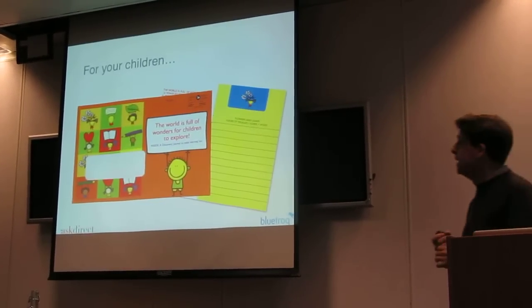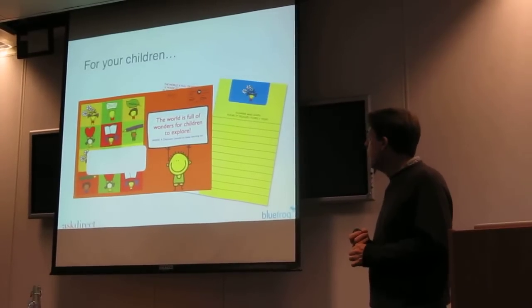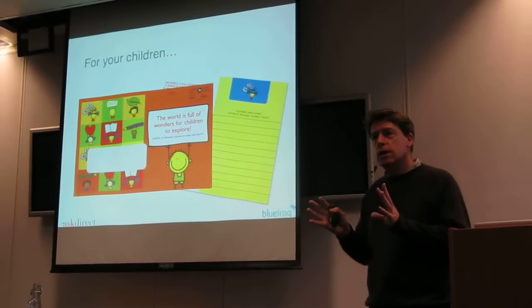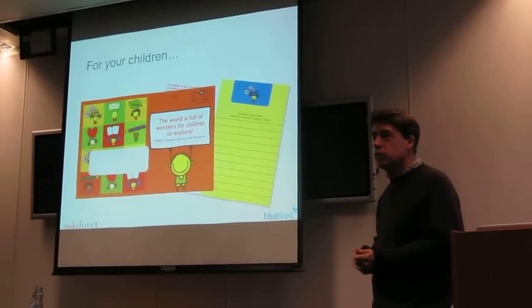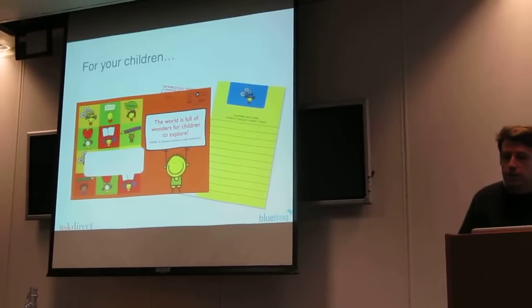Some things were just quite sweet. This was World Vision Canada — a little activity book for children. Nothing particularly to do with the work, but things that children could do: what flowers can you find in your garden, what animals can you see.